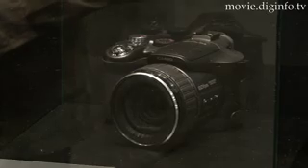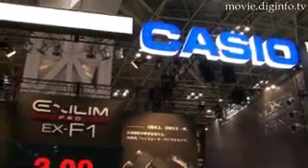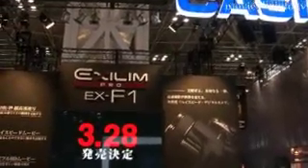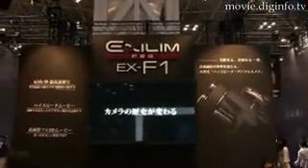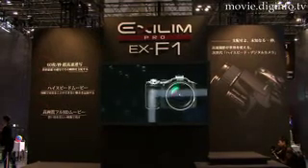Displayed at PIE 2008 in Tokyo, Casio's new EX-F1 camera is equipped with a 6 megapixel CMOS sensor and a 12 times optical zoom, and has many capabilities not found on other digital SLR cameras, such as an extremely high shutter speed and high speed movie recording function.